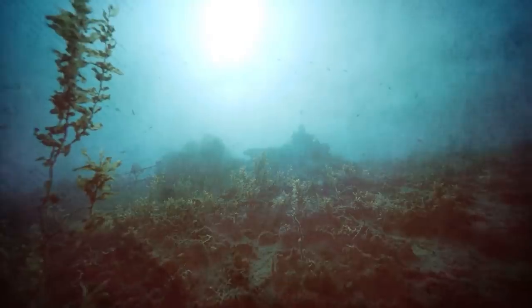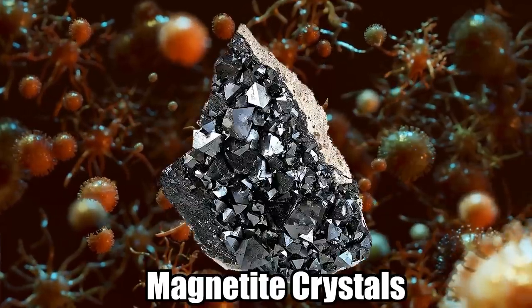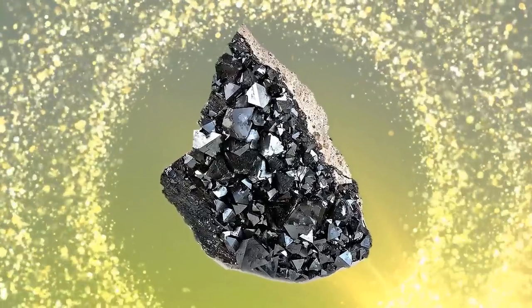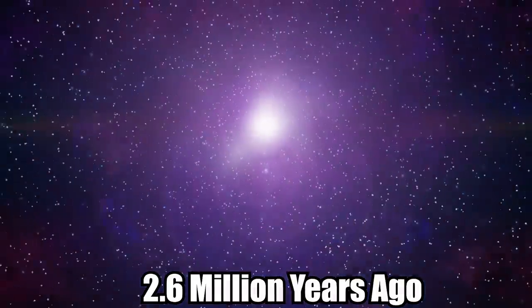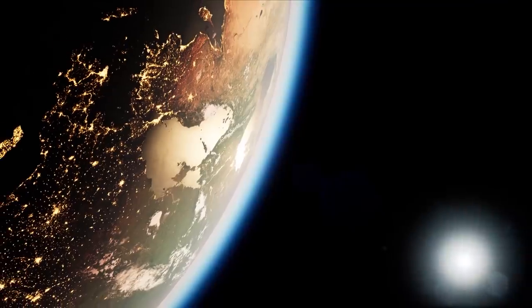Its exposure to water created a unique situation where it formed rust and fell to the ocean floor. Here, bacteria consumed the rust to form magnetite crystals, and the fossilized remains of the bacteria found still contain these crystals. This proved that the bacteria had consumed the star dust and even proved that the supernova occurred 2.6 million years ago, and that our solar system spent 800,000 years passing through its trail of debris.